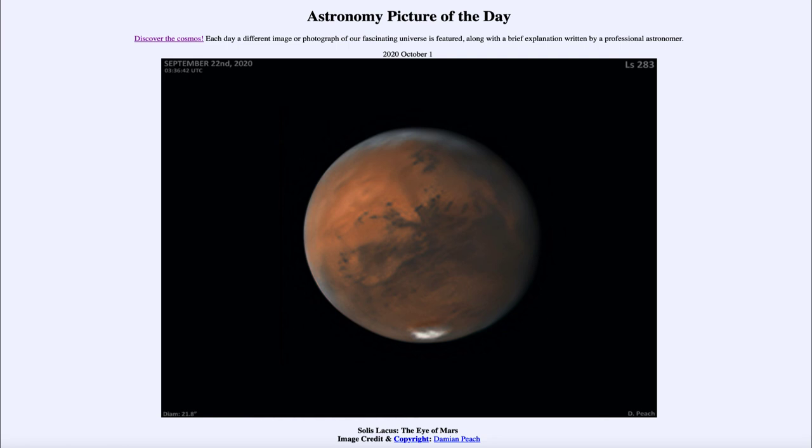There is a good chance to see Mars right now, lasting over the next couple of months. That was our picture of the day for October the 1st of 2020, titled Solus Locus, the Eye of Mars. We'll be back again tomorrow for the next picture, previewed to be dust in space. Until then, have a great day everyone, and I will see you in class.